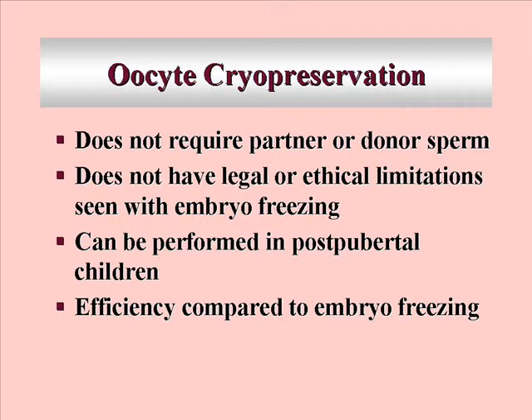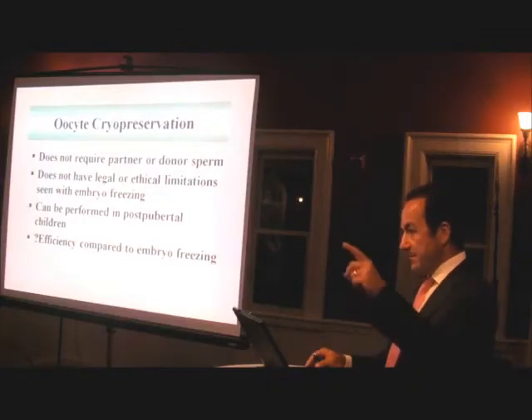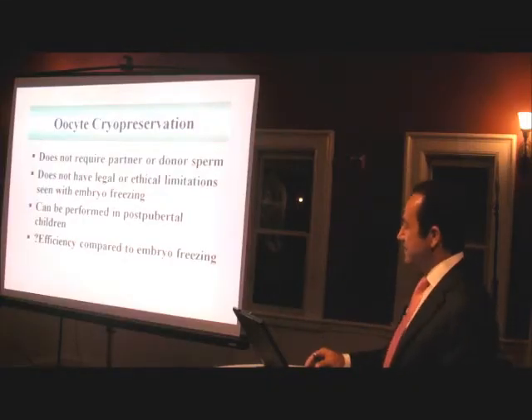And we can even perform oocyte freezing in post-pubertal children. We are doing ovarian stimulation in 14, 15-year-olds now, and that's possible. The question is, how efficient is it compared to embryo freezing? Is this a viable option? There were mixed opinions about that, but let's look at what can go wrong with an oocyte.